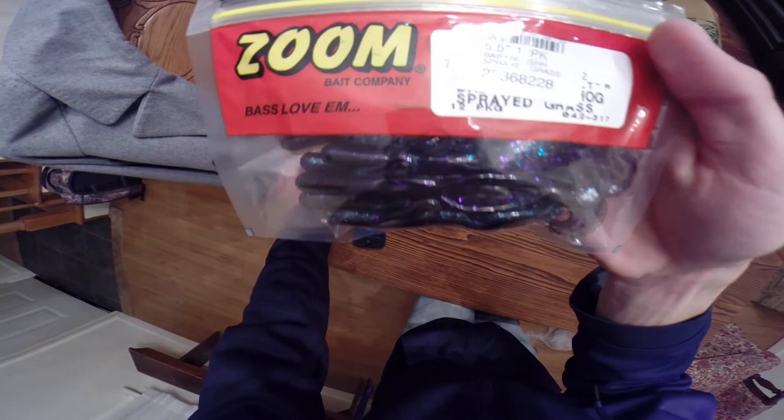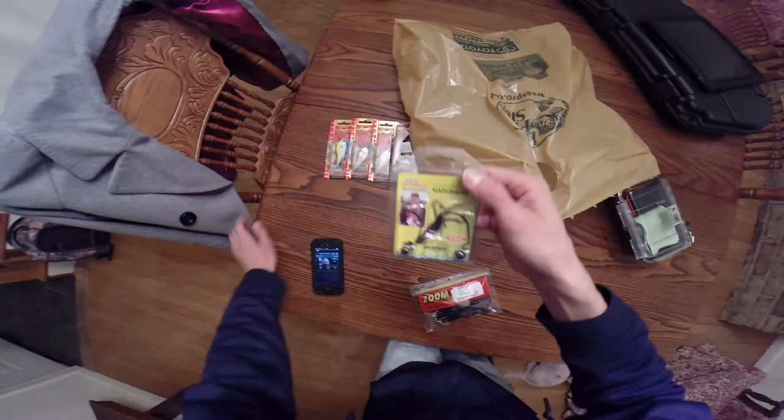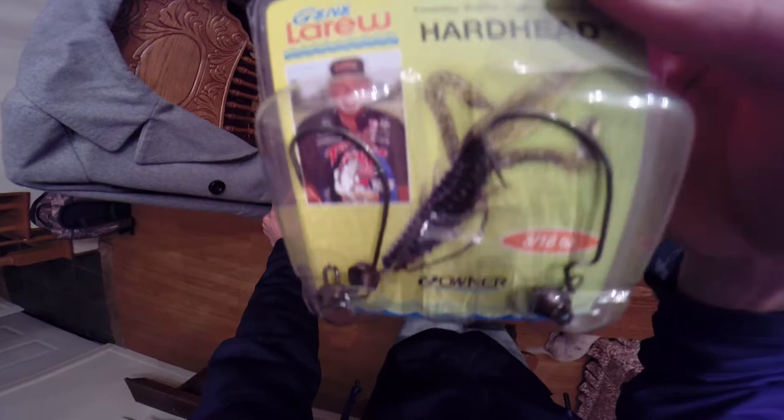I also got some terminal tackle items. I got some Zoom Brush Hogs in the sprayed grass color — been needing to get some more brush hogs for a while. What I plan on doing is throwing those on the Biffle HardHead. I got this idea from The Working Fisherman — seen some of his videos, he puts out some really nice videos. I like him. Keep doing your thing buddy.